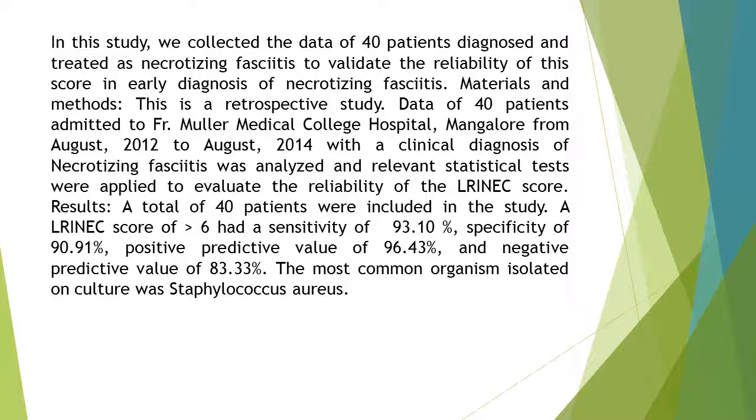Materials and Methods: This is a retrospective study. Data of 40 patients admitted to Father Muller Medical College Hospital, Mangalore, from August 2012 to August 2014, with a clinical diagnosis of necrotizing fasciitis was analyzed and relevant statistical tests were applied to evaluate the reliability of the LRINEC score.